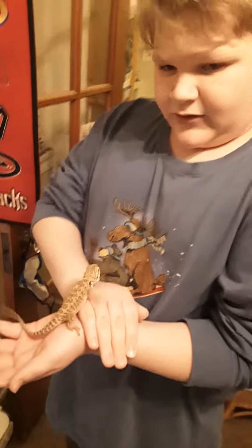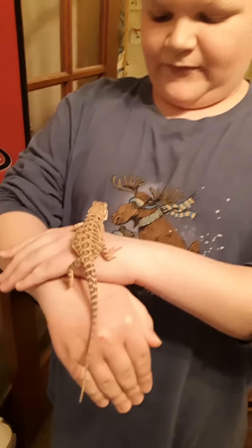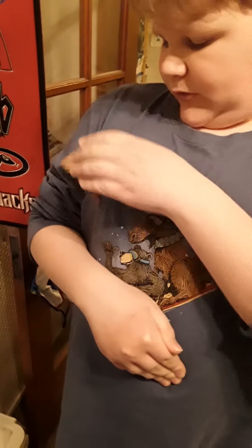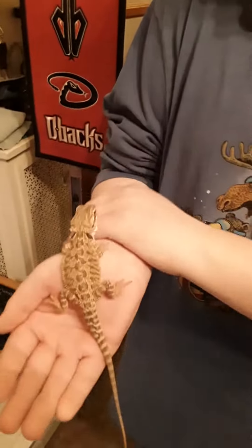Hello everyone. This is Snakey the Reptile, slash Metrosnakeosaurus. I have my bearded dragon Clover with me, and he is a fancy bearded dragon — I got him from the pet store. He's a fancy bearded dragon and he loves to climb.